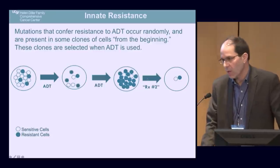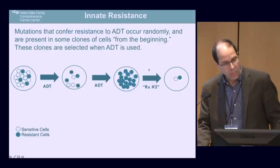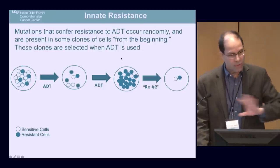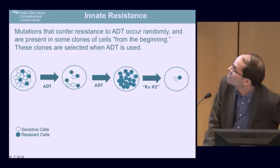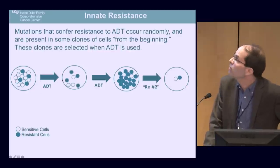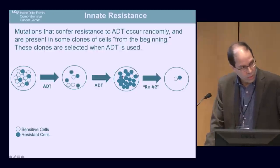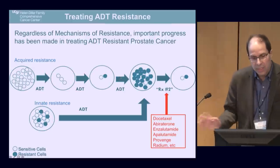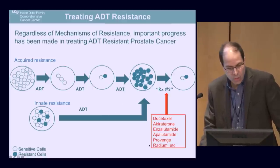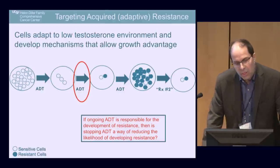The second type of resistance is quite different — innate resistance. Here the cancer is resistant from day one. Mutations that confer resistance to ADT occur randomly and are present in some cells from the beginning. Once you give ADT you can kill off many cells, but the resistant dark cells remain. Whether acquired or innate, you wind up at the same place, requiring treatment two — and there are many treatment twos that have been developed.